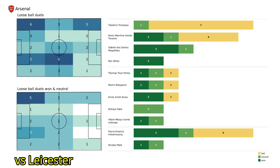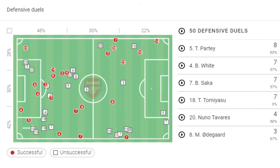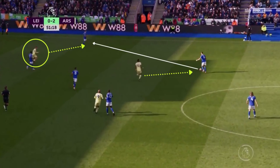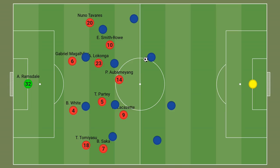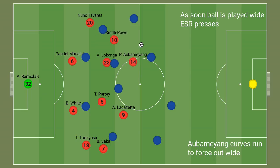Arsenal also actively look to force opponents out wide, as their structure of a square-shaped back four with two centre-backs and two defensive midfielders can force the opposition away vertically during transitions. In their games against Aston Villa and Leicester, Arsenal completed most of their defensive duels in the wider areas. In an attempt to win the ball back, Arsenal form wide triangles as their press intensifies — body orientation is key to forcing the player out wide. Arsenal will look to cut off passing lanes centrally whilst the pressing player curves his run, directing the man on the ball to play out to the flanks.